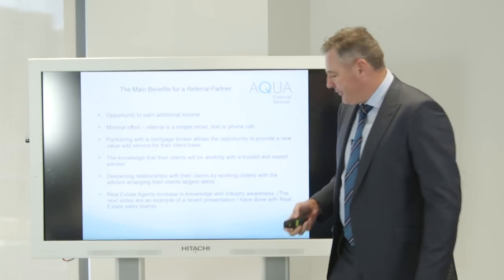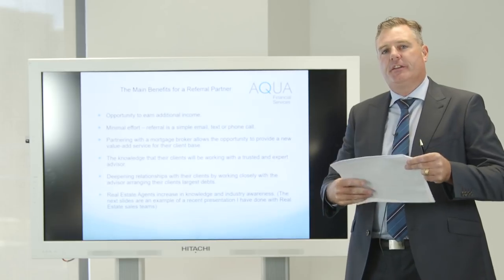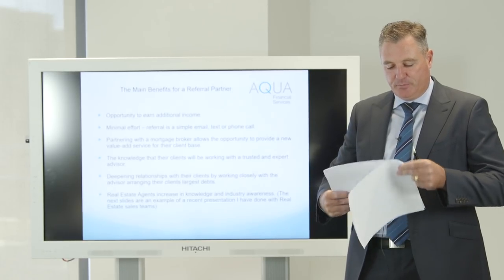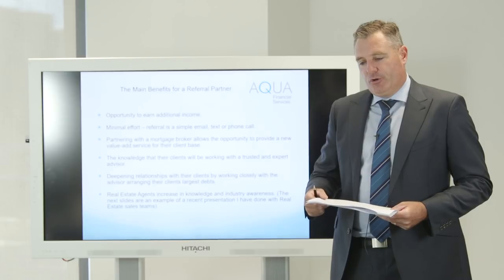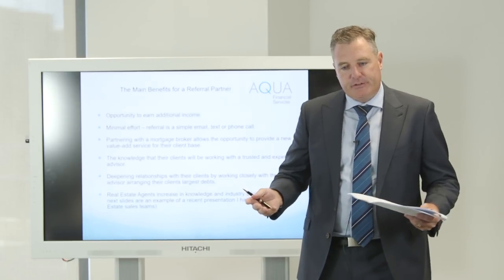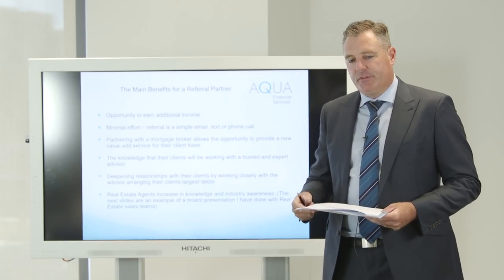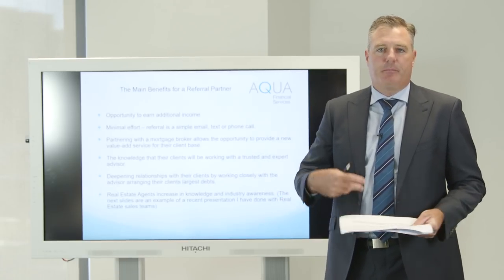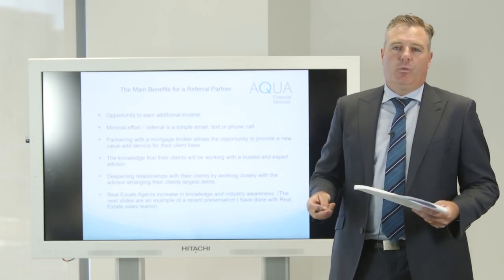Now I'll go through some examples of the type of information and discussion I have with real estate principals when trying to win them over to refer Aqua Financial Services. The biggest point about the referral business is that for it to work, we as brokers must put in the work. It's not something where you can turn up, put a few cards over the counter at a real estate office and then expect leads to roll in. It just won't work like that.